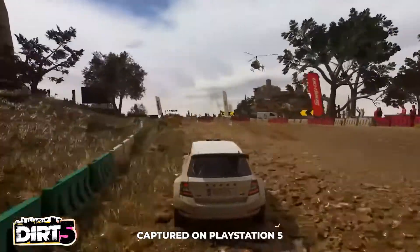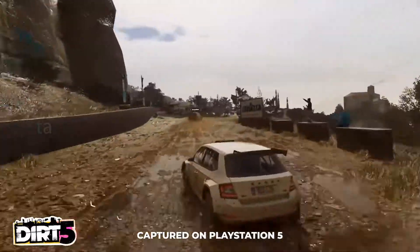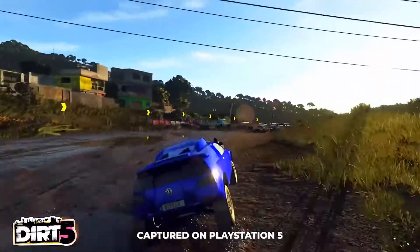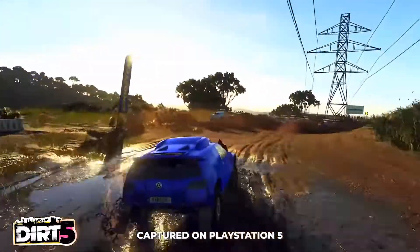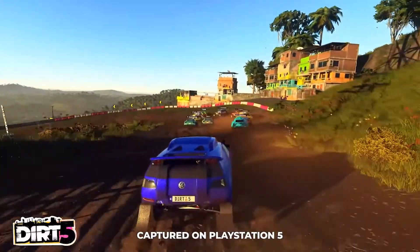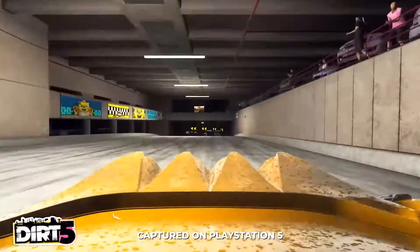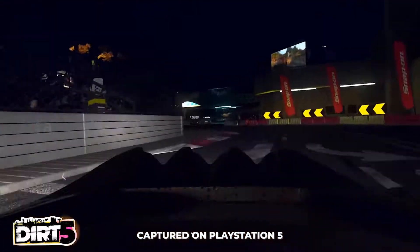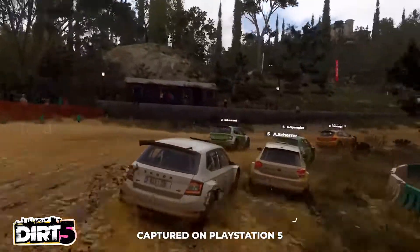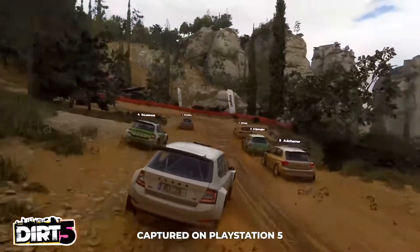One of the most significant things in the game that we're very proud of, and that's exclusive to next-generation consoles, is our 120 hertz mode. Typically games run at 60 frames per second, 60 hertz. So when you're driving at 120 frames, you're seeing double the amount of pixels. That means that when you're sliding, when you're turning the camera, when you're making adjustments, everything feels so much smoother.